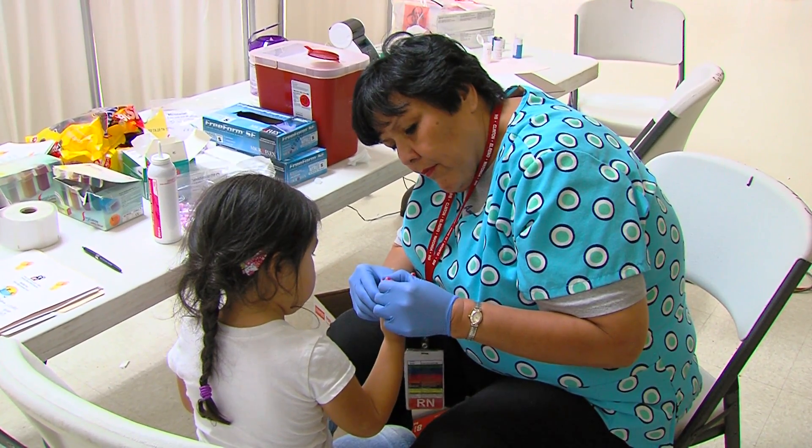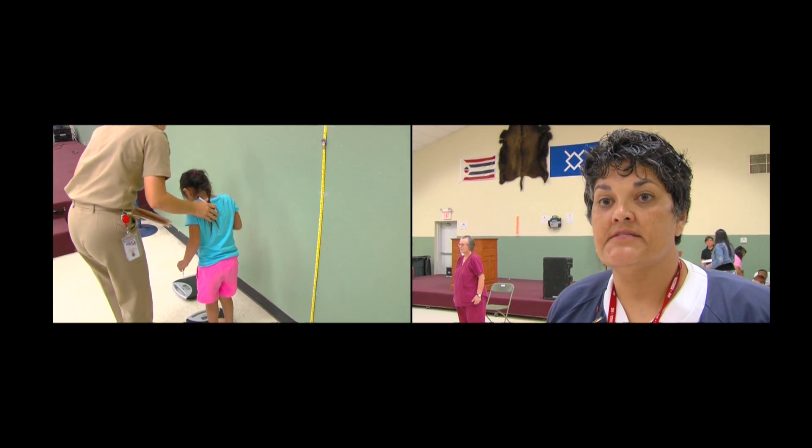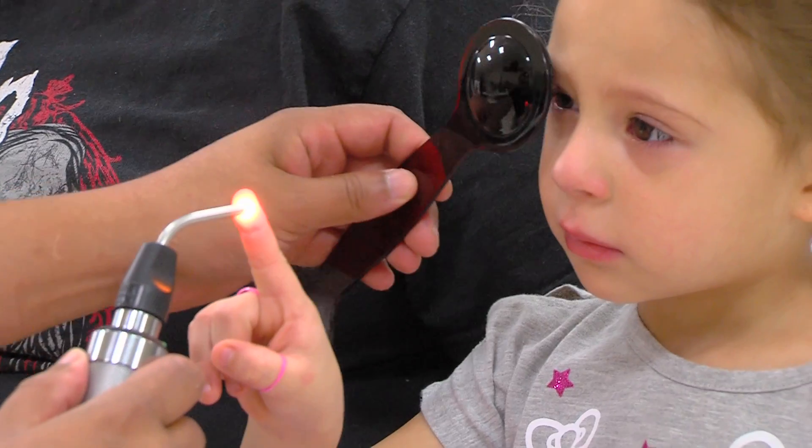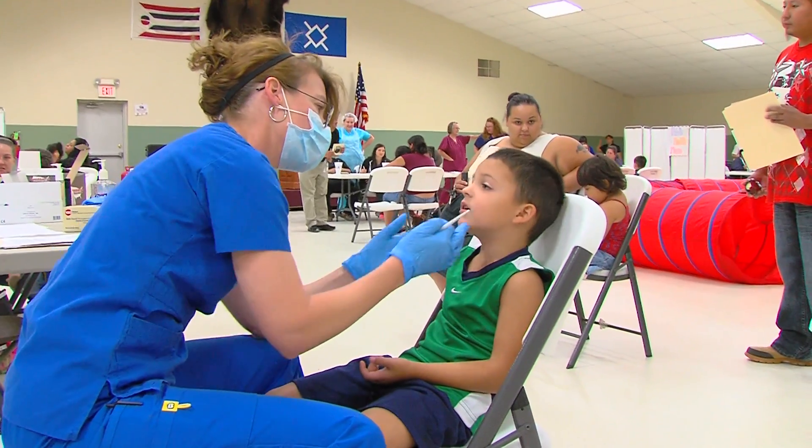We draw a little bit of lab on them. We do heights and weights, vital signs. They'll see the doctor, optometry, dental — and it's their school physical, basically.